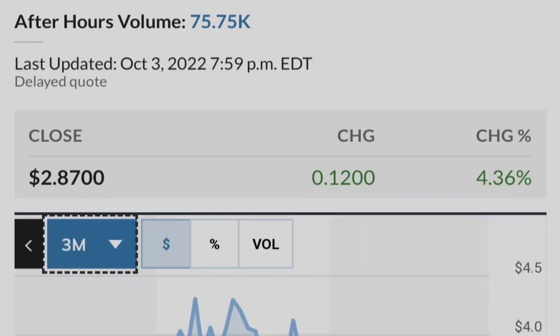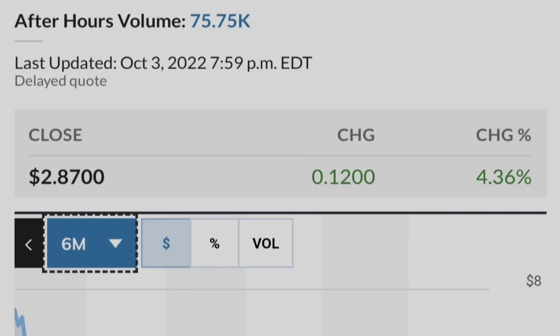Let me show you this chart of the institutional ownership of Tilray compared to its price. The blue line represents the price of Tilray stock and the green bars represent the number of shares bought by institutional investors. As you can see, the closer we get to potential legalization in the United States, the more institutional investors are buying Tilray stock. This is a very good sign from a fundamental standpoint, and that is why you can rely on this asset as part of your investment portfolio.